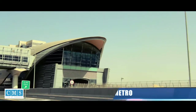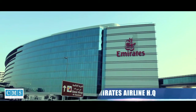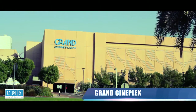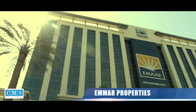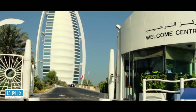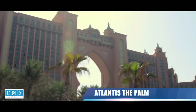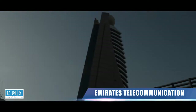Our major clients include Dubai Metro, DCA Dubai Airports, Emirates Headquarters, Diva, The Dubai Mall Grand Cineplex, Grand Hyatt Dubai, Emmer Properties, Jumeirah Towers, Burj Khalifa, Burj Al Arab, The City Hospital, Carrefour, The Address Hotel, Atlantis The Palm, RTA, and Emirates Telecommunication.